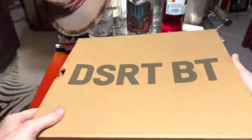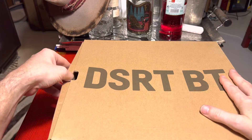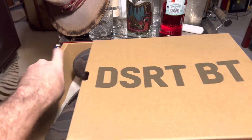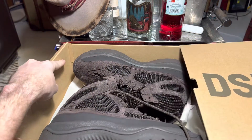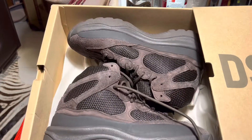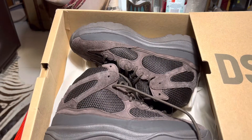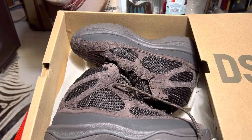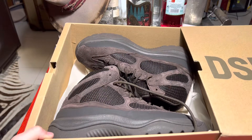Anyway, it's the Yeezy Boot, and when they initially came out I think there were two colours — this is the oil colour. There was oil and there was desert. Feel free to correct me if I'm wrong on that. These are the oil colourway, and I believe back in 2019 when they released they retailed around 200 US dollars.